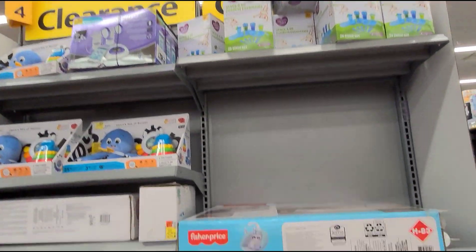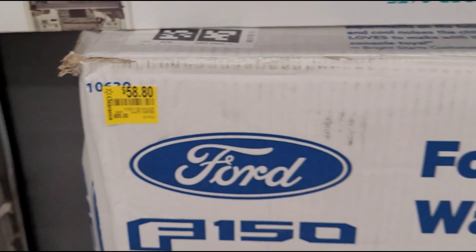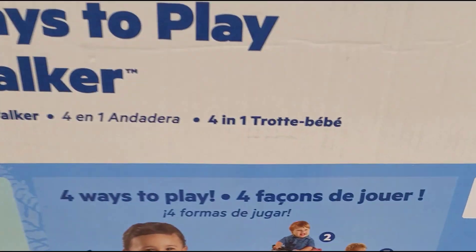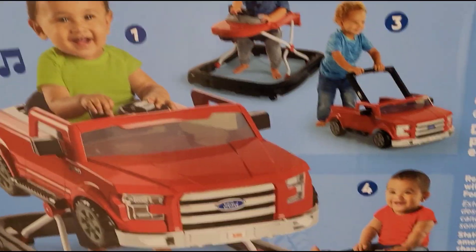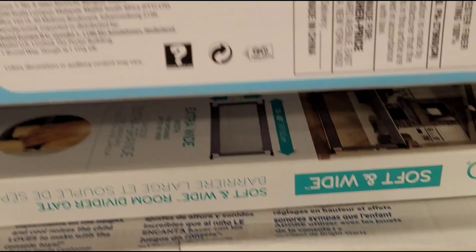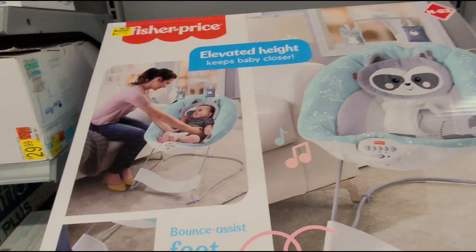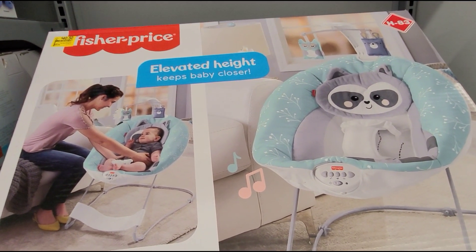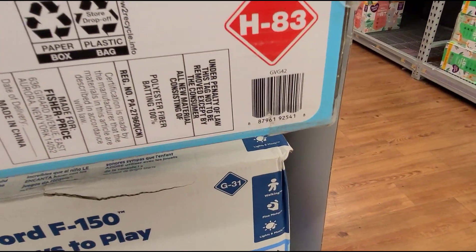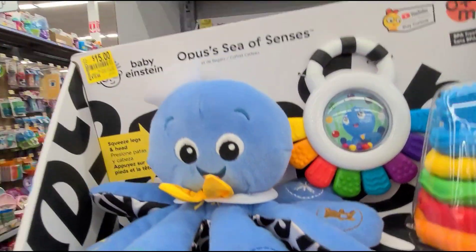In this small baby clearance section, I saw this 4-in-1 walker for $5.80 and it was $85 — that is how it looks. They also have this bouncer here, official price $40 and it was $54. And there's a Baby Einstein toy for $15 and it was $20.